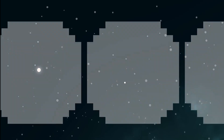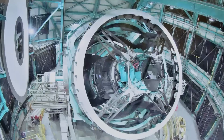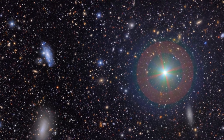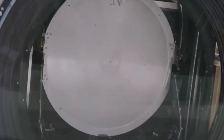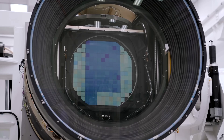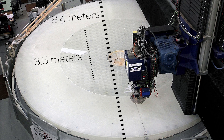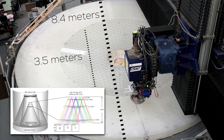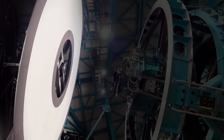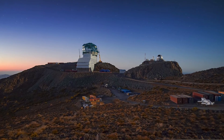Rubin isn't run by a large international space agency. Funding comes from the U.S. National Science Foundation and the Department of Energy, with operations led by the Association of Universities for Research in Astronomy. The star of the complex is the Simonyi Survey Telescope, which, once completed, joined the list of the largest on the planet. The primary mirror is 8.4 meters in diameter, the secondary 3.5 meters, and there's also a third mirror at 5 meters. While most large telescopes use two mirrors, Rubin uses three, improving the correction of aberrations and ensuring exceptional sharpness over a very wide area of the sky.